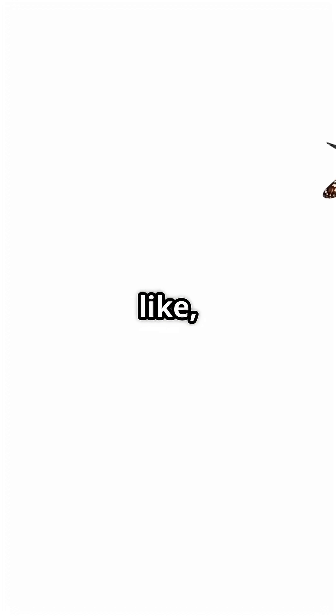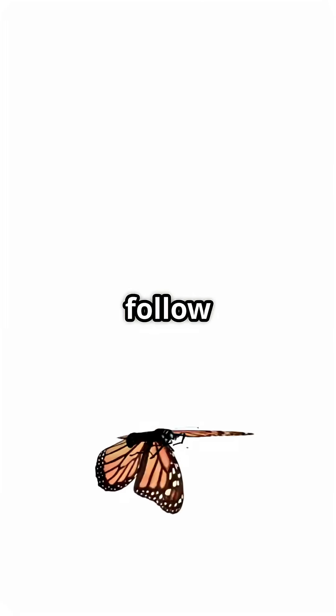Hit like, share, and subscribe to follow the world's most delicate migration.